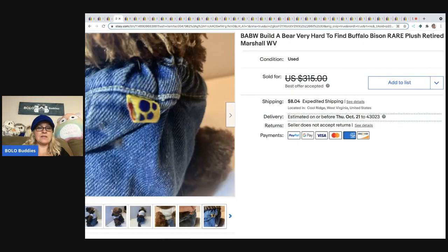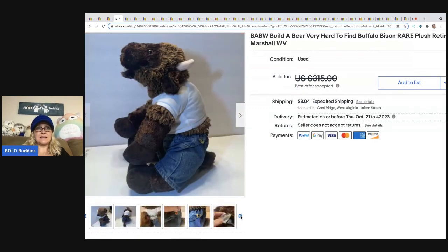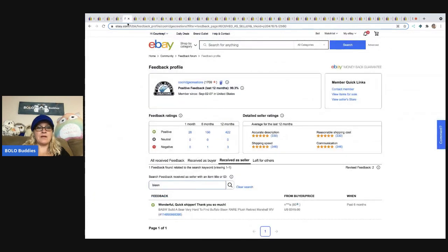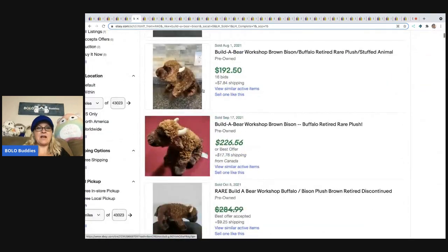The next one is the Build-A-Bear Bison — the buffalo bison. It is retired, this one's got some clothes on it, and it looks like it sold for $315 but they took a best offer. It's had some love. I'll prove it — feedback says 'wonderful quick shipper, thank you so much.' I put 'bison' in the feedback search bar and there it is. Looking at solds: $165, $192, and best offer accepted on several — even the lowest auction went for $165.